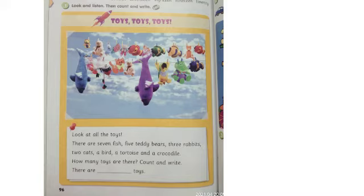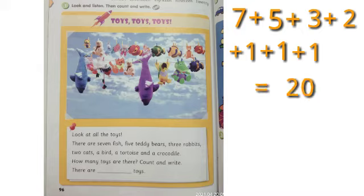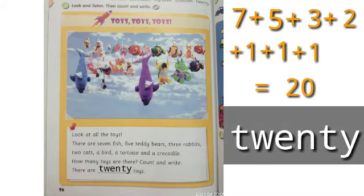Teman-teman sudah tahu belum jawabannya? How many toys are there? Ada berapa mainan yang ada di gambar? There are seven fish, five teddy bears, three rabbits, two cats, a bird, a tortoise, and a crocodile. Jadi ada berapa jumlah total semua mainannya? Ya, betul sekali, ada 20 mainan. So friends, let's write: there are 20 toys.